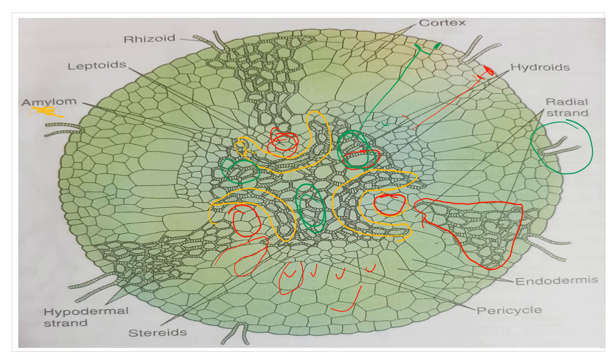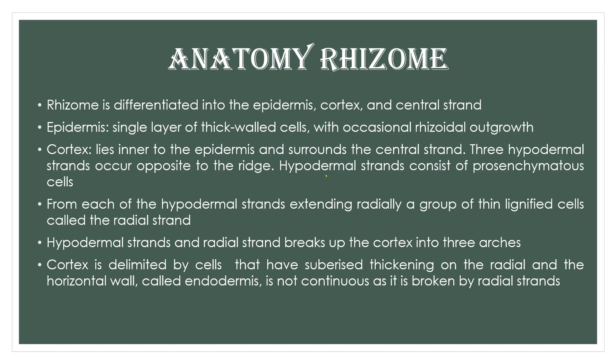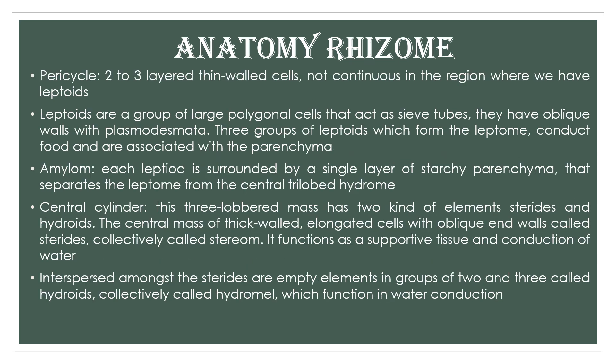So the transverse section of the rhizome can be summarized: outermost is the epidermis, then the cortex differentiated into parenchyma, endodermis, and pericycle, then the central cylinder containing various conducting elements like hydroids, leptoids, and storage elements — the amylom. Please pause and go through the anatomy of rhizome slide.